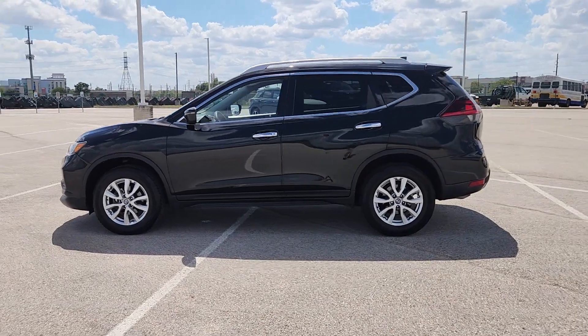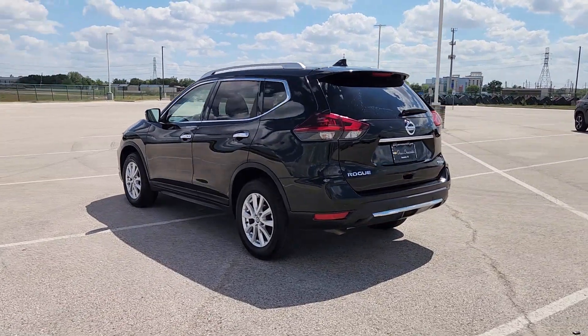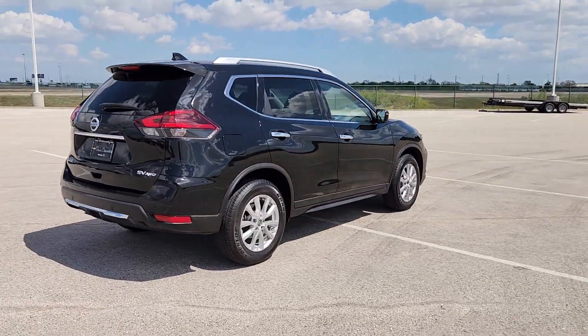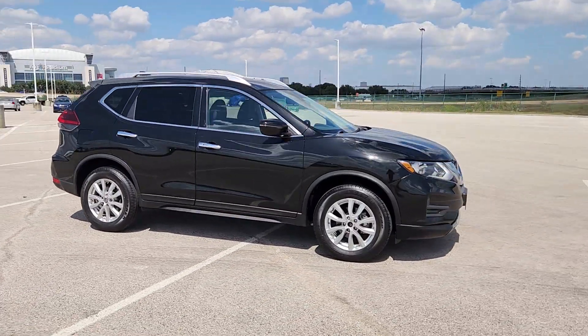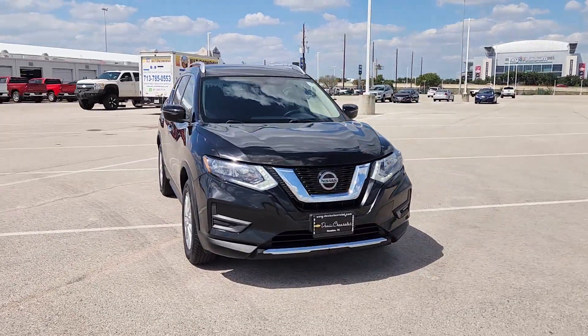Looking for your dream car? It could be the 2019 Nissan Rogue. This vehicle is an outstanding buy with fewer than 40,000 miles on the odometer. Style, security, and efficiency blend beautifully in this Nissan Rogue, the handsome family-friendly compact SUV that offers standard driver-assist safety features and a smooth, responsive ride.